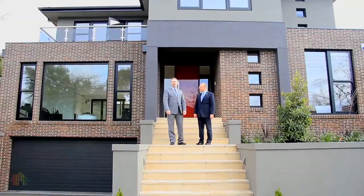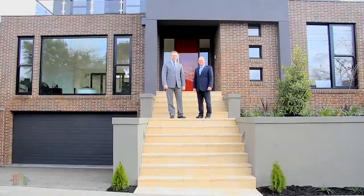Geez Mark, what an impressive build. It is indeed, Tim. Hi, I'm Mark Salvati. And I'm Tim Heaviside. Welcome to 26 Kalunga Road, North Warrandyte.